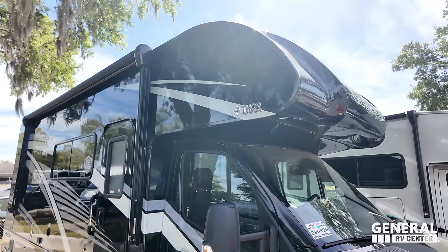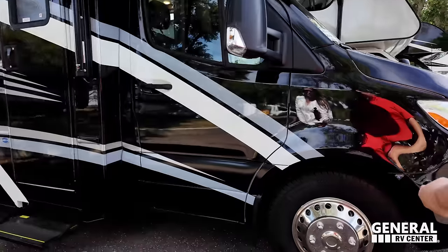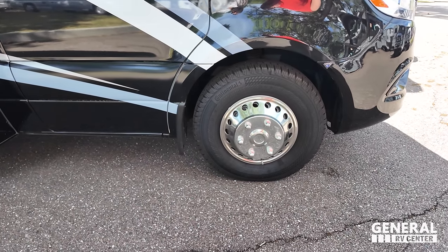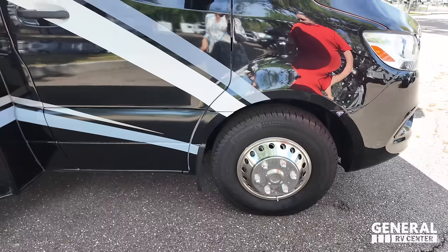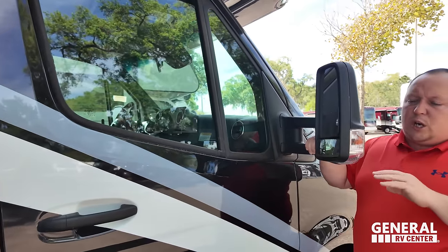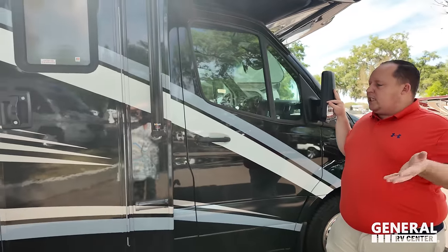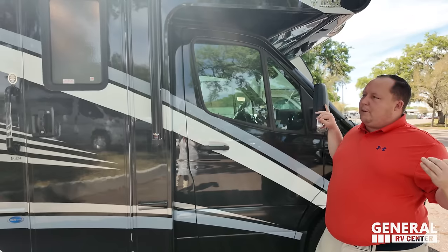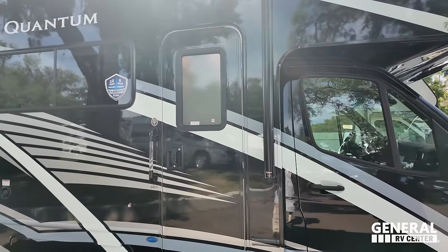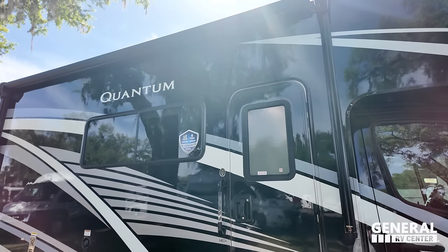This has a painted fiberglass front cap with a front windshield. Look at these Continental tires — 215-85 R16 with shiny rims. We have mirrors on both sides, no side cameras — most B-plus brands don't give you side cameras because you're small, nimble, and easy to drive. And it does have a huge power awning with LED lights.